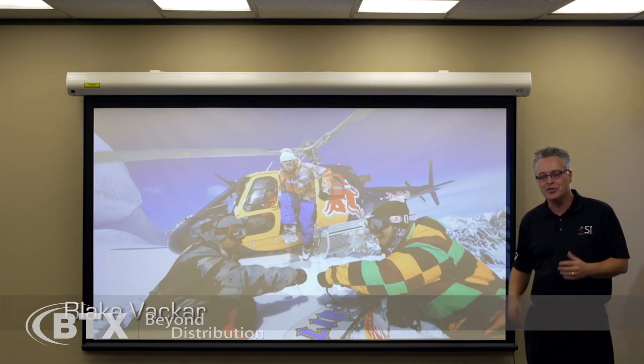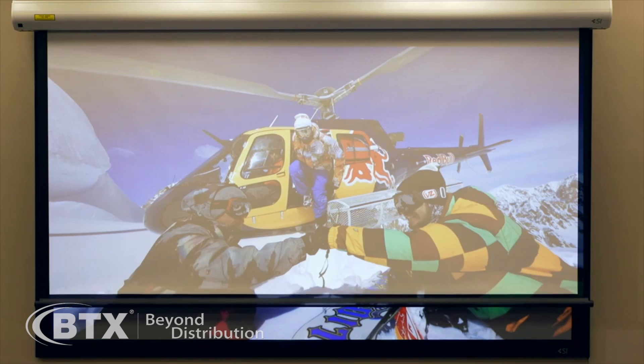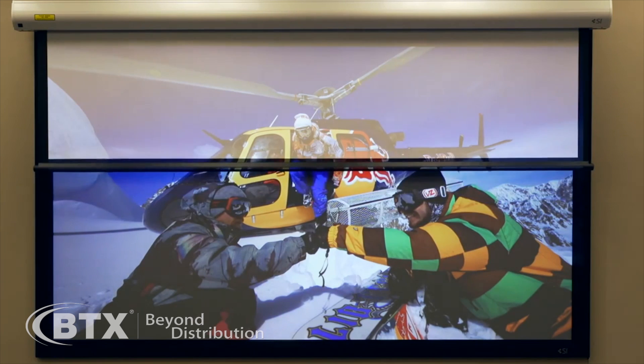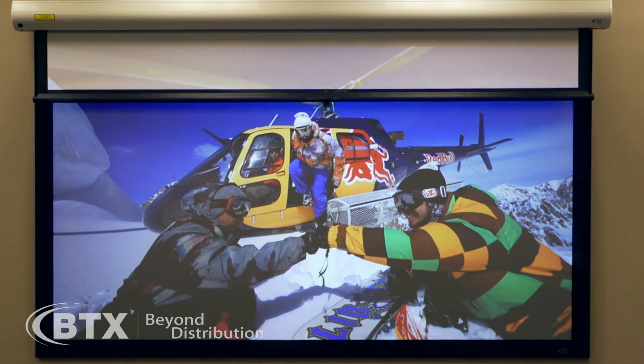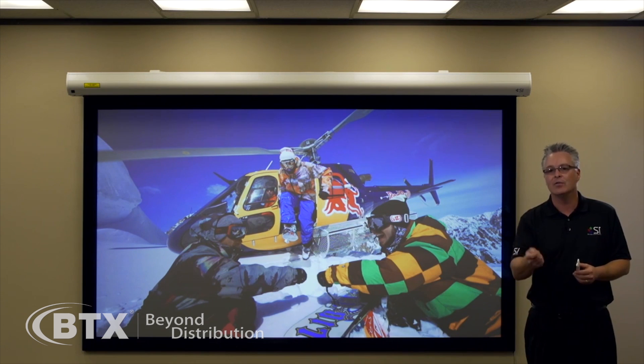So it's my pleasure to introduce to you Slate, the latest creation from Screen Innovations. Ryan and I sat down and remembered why we got into this business, because we had a passion for the big screen, and we wanted to make sure that everybody could afford the image that they needed to go in every room of the house.